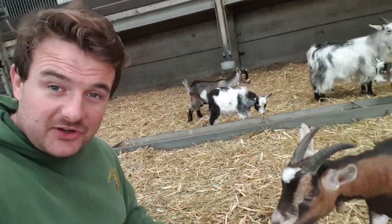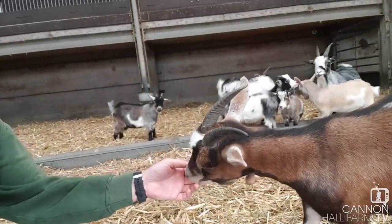Right then guys, so here we are in the rare breeds with the one and only, the beautiful Petal. Now, I am biased, but Petal is one of my favourite animals, absolutely up there in the top five, if not the top two. And Petal here is a very, very friendly pygmy goat.